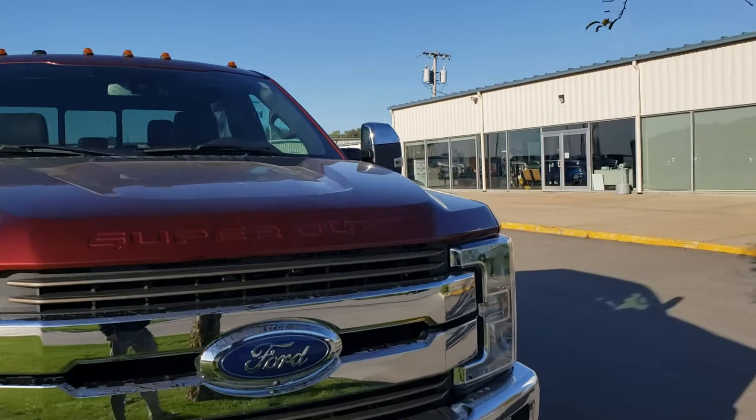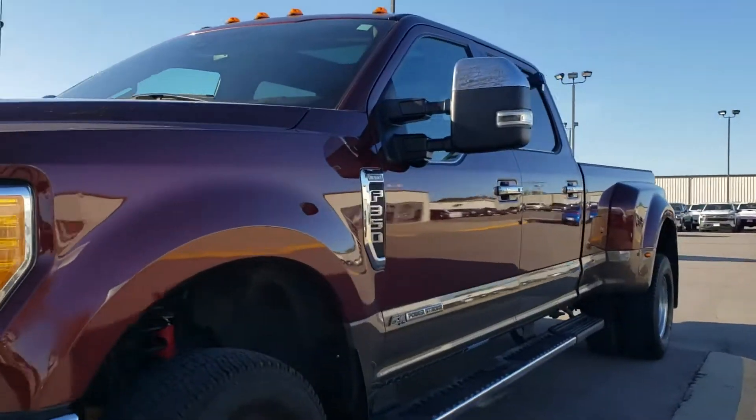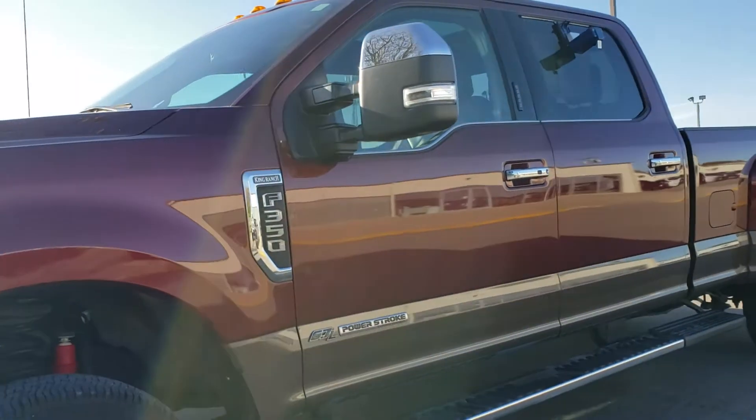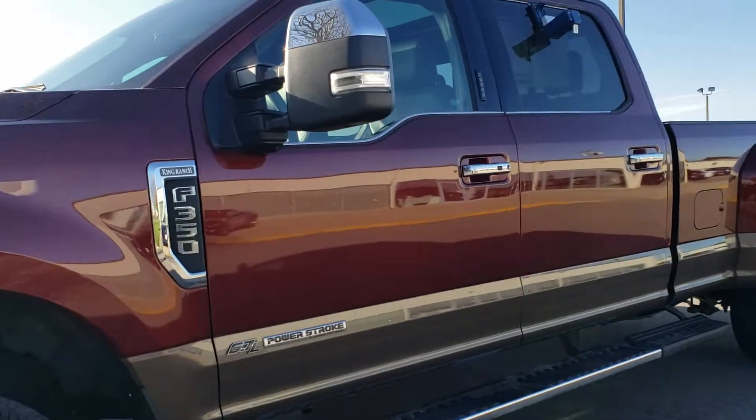It just wants to pull, really in great shape. A few tiny, tiny little pinprick rock chips up front — that's usually the first place I look, tells me how well it's taken care of. This one's amazing.